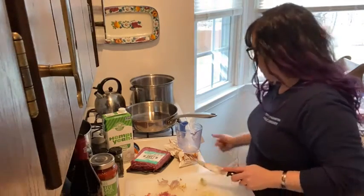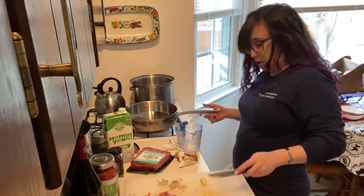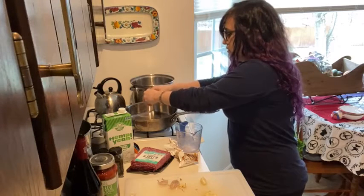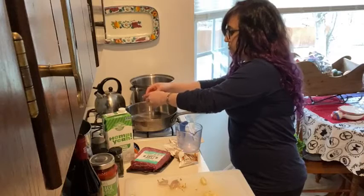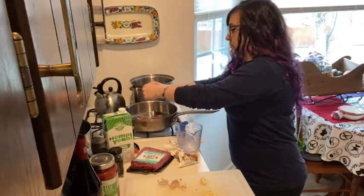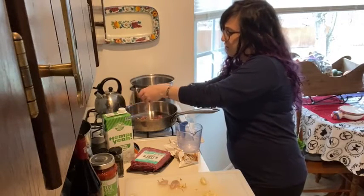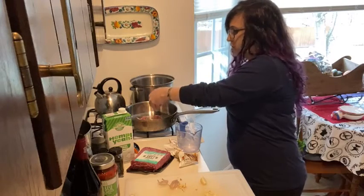I'm almost done with the garlic so I'm going to add my prosciutto to the pan. I'll keep this on pretty low — I don't want it to burn. Then I'll finish chopping my garlic and add that in with the onions and the crushed red pepper flakes for a little kick. I thought this was a nice recipe for today too — we're supposed to get all that snow and it's really nice, hearty, comforting, and warm.